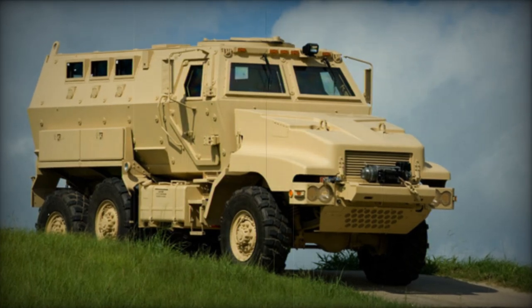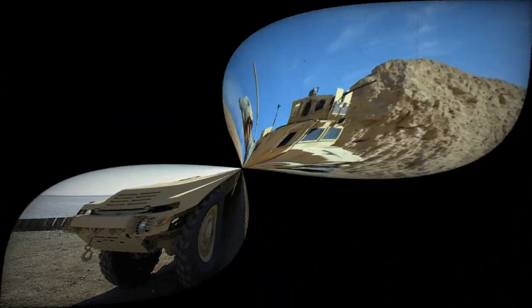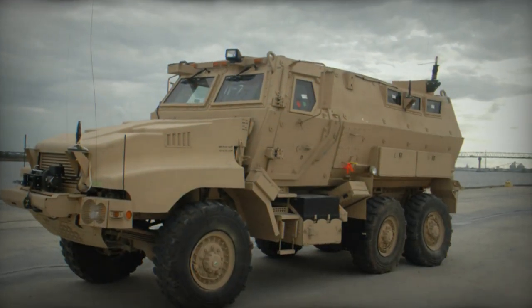The Cayman is a mine-protected, ambush-resistant vehicle. It was originally developed by Armor Holdings, which was later acquired by BAE Systems. The Cayman is available with 4x4 (Category 1) and 6x6 (Category 2) configurations. The U.S. Marine Corps ordered a large number of these vehicles in both configurations.